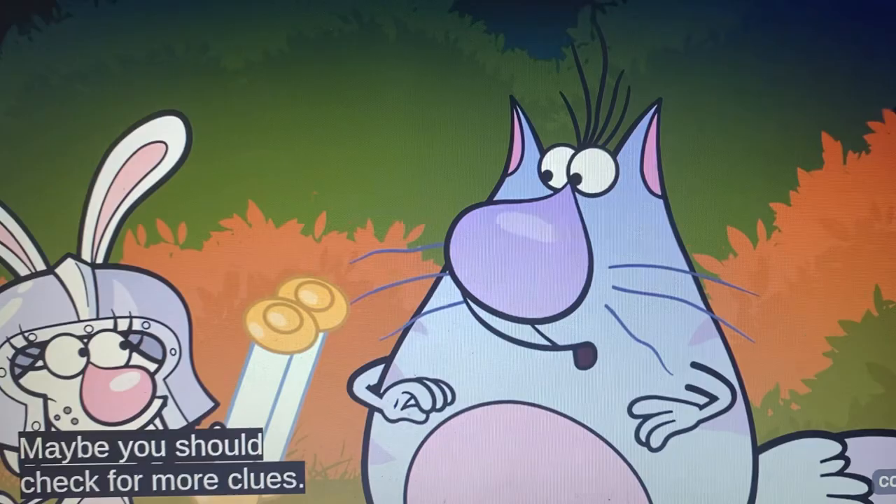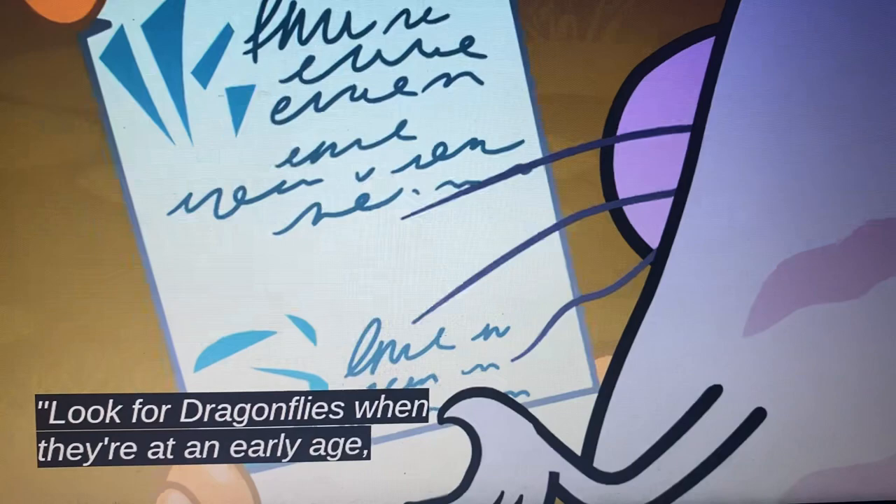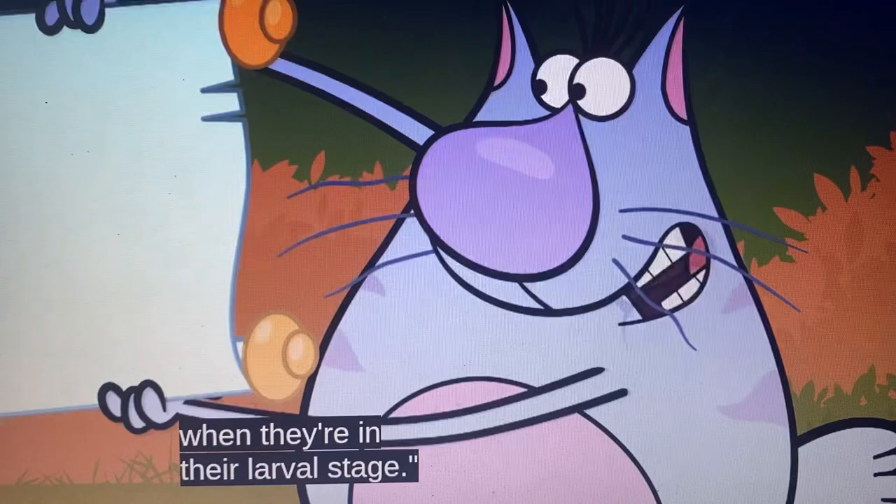Maybe you should check for more clues. Oh yeah. Clue number two: look for dragonflies when they're at an early age. You may find them underwater when they're in their larval stage.